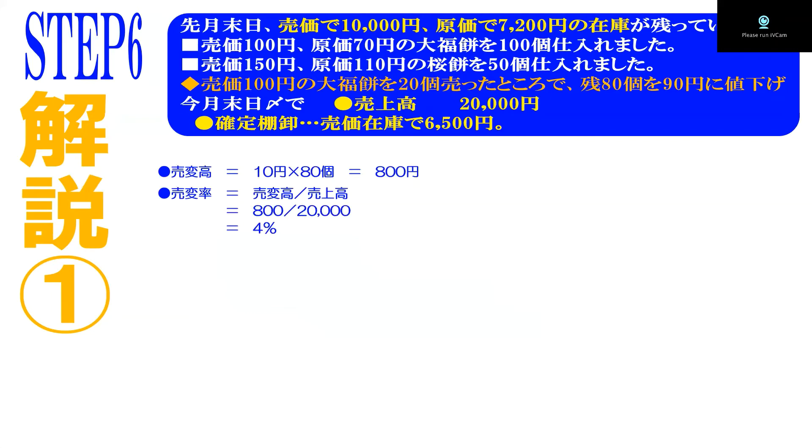改めて問題を見ていきます。在庫・仕入れ状況は全く一緒、売上も2万円、確定棚卸しも6500円でステップ5番と全く同じ問題です。ただしこの企業は売価変更を厳しくチェックしていたため、売価変更の中身が分かっています。売価100円の大福餅を20個売ったところで残り80個を90円に値下げして販売している。まずやるべきことは、売変が起きています。売変は100円のものを90円に下げたということで、売変額は1個あたり10円×80個で800円です。